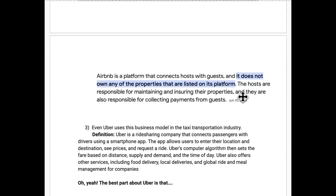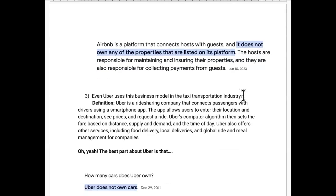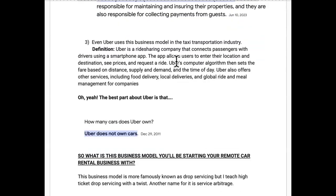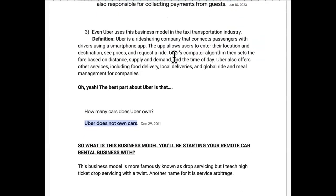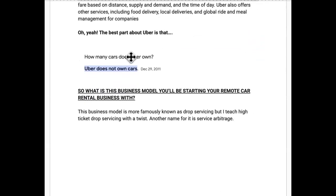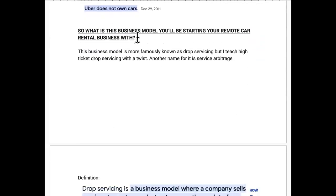They are the biggest hospitality chain but don't own any hotels or real estate. Last but not least, Uber is the biggest taxi company, but plot twist — they don't own any taxis or cars. So what is the business model you'll be starting your remote car rental business with today?